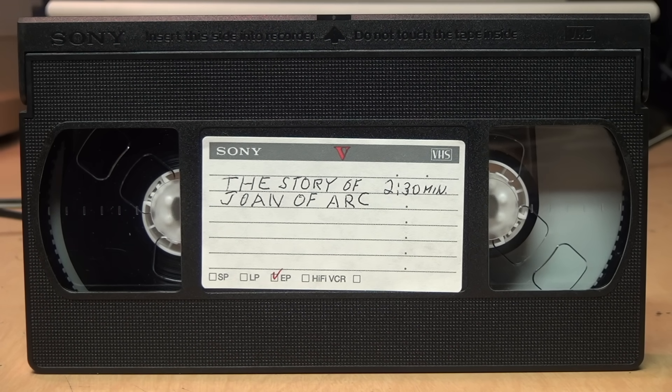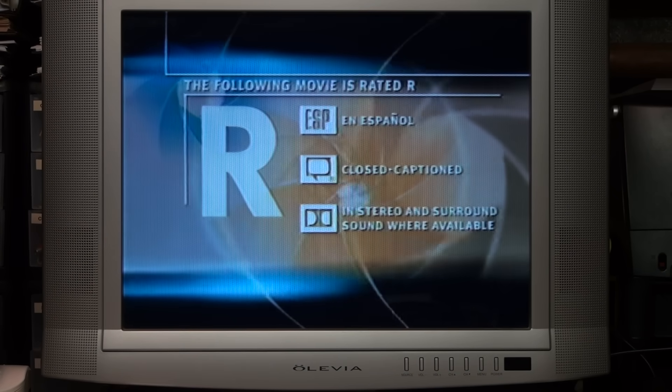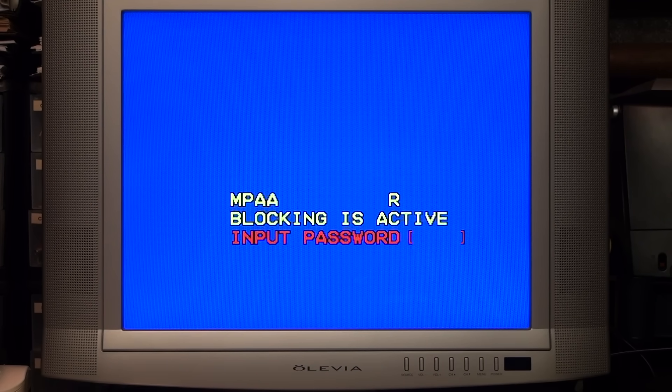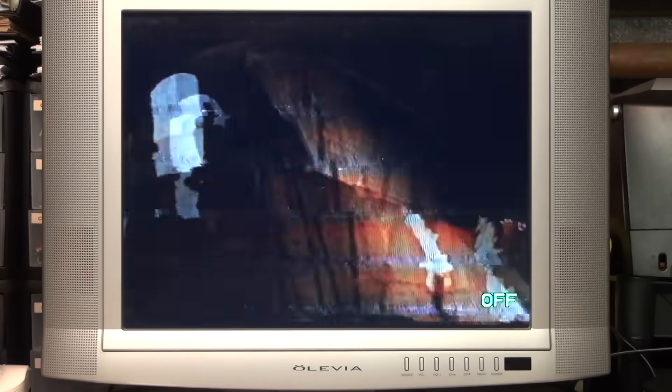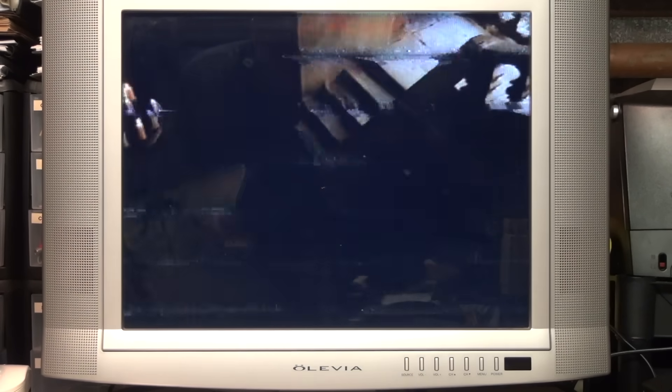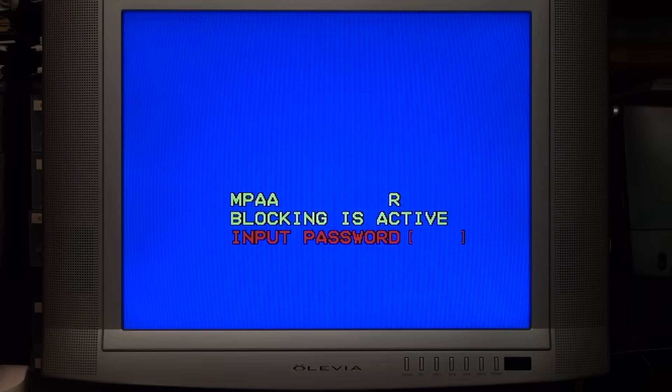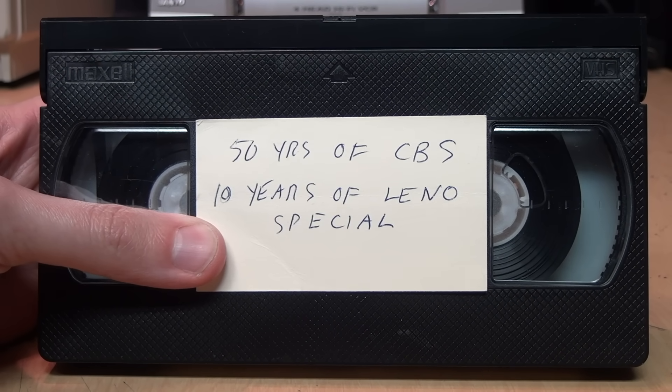I can run the VCR in fast-forward mode to at least get a fast-motion glimpse of what's going on, but as soon as I return to normal playback, within about a second it gets blocked again. Same thing with this tape which has a recording of The Tonight Show with Jay Leno, which was rated TV-14.